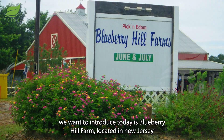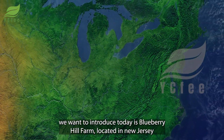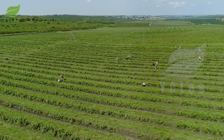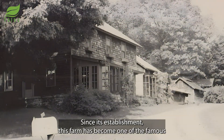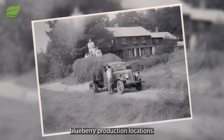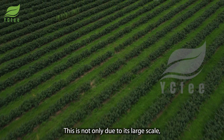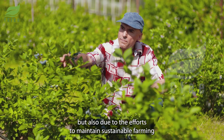The farm we want to introduce today is Blueberry Hill Farm, located in New Jersey, with about 100 acres of blueberry land. Since its establishment, this farm has become one of the famous blueberry production locations, not only due to its large scale, but also due to the efforts to maintain sustainable farming methods.